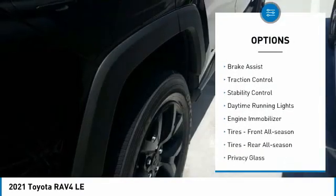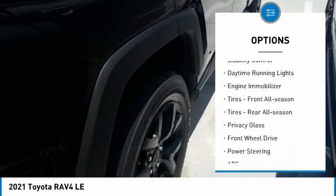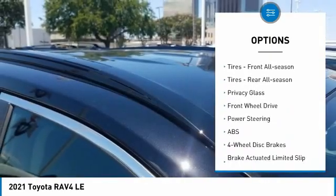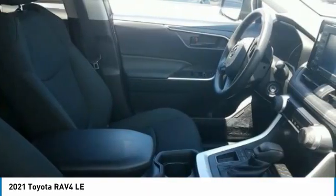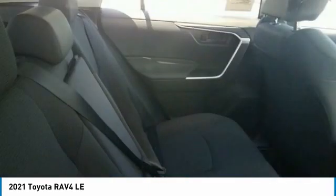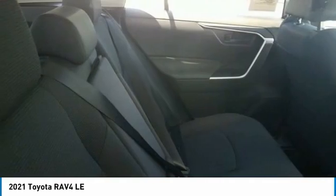Tire pressure monitor, rear spoiler, brake assist, traction control, stability control, daytime running lights, engine immobilizer, tires front all season, tires rear all season, privacy glass.